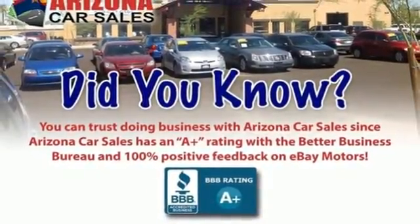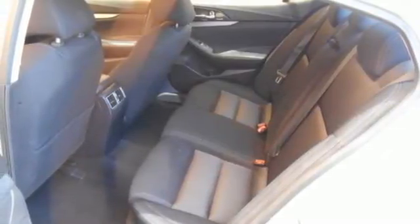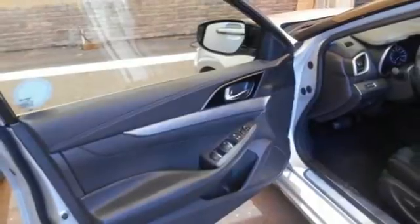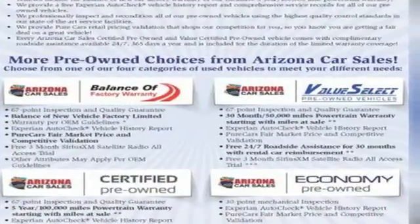It also has a suite of convenience and safety features to ensure driving confidence, including Bluetooth voice recognition for audio and navigation, and a hands-free text messaging assistant. The advanced drive assist display and Nissan Connect with navigation keeps you in the know.